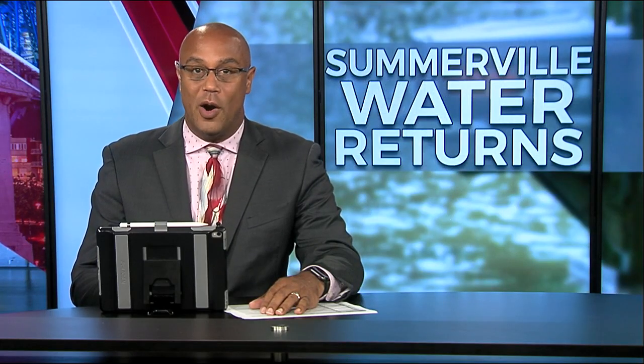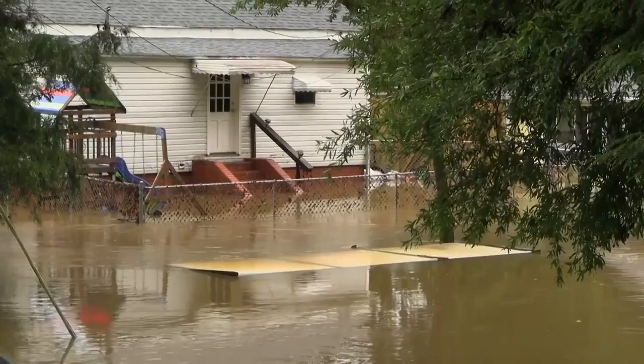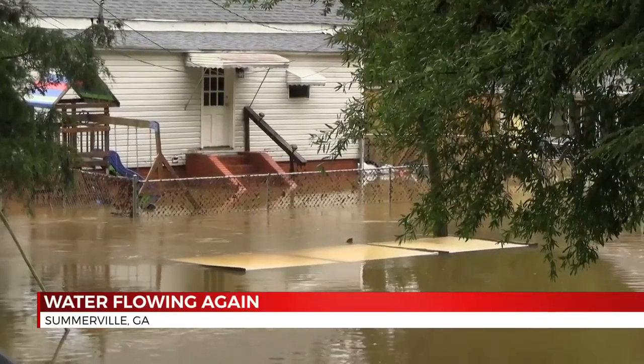A week after storms dumped more than a foot of water on Somerville, the town is finally getting some of its water back. City officials Friday announced that water was pumping through the system again.